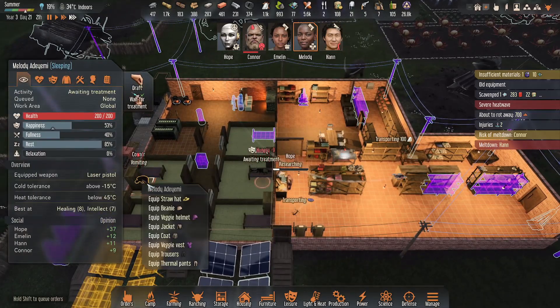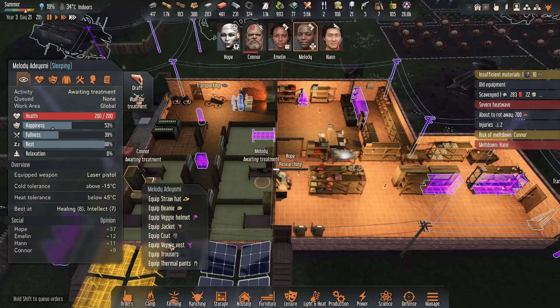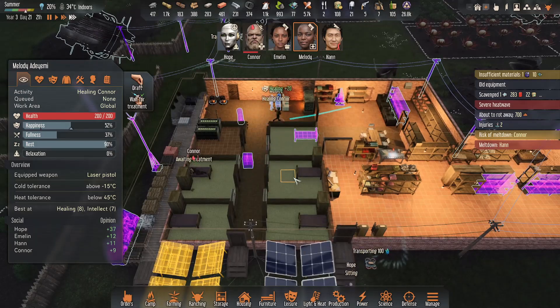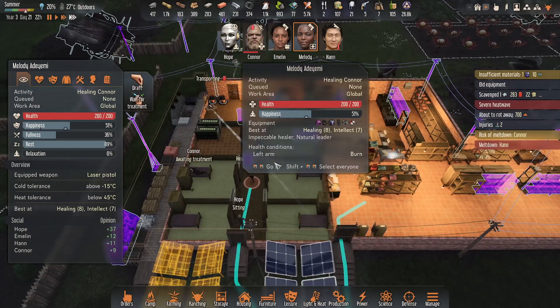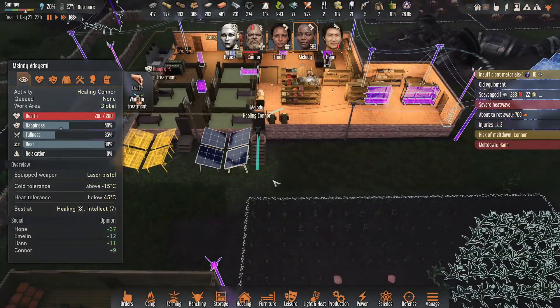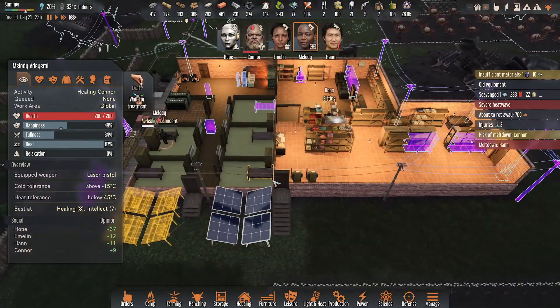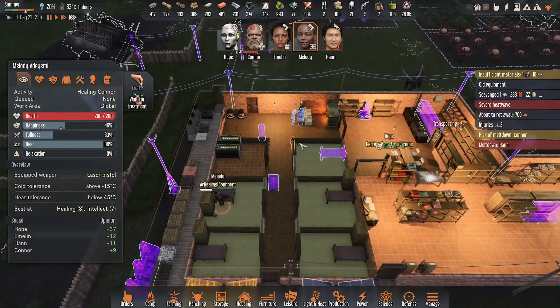Connor needs to be treated. Go ahead, take care of him — you're the healing queen, so I'm going to have you go take care of that. Yeah, get him fixed up.